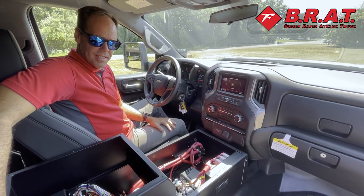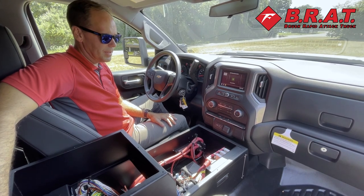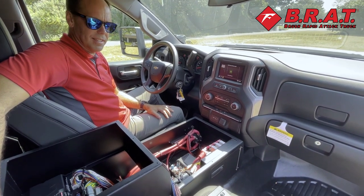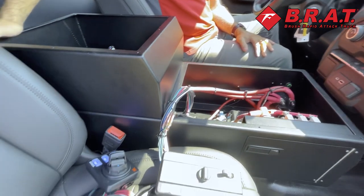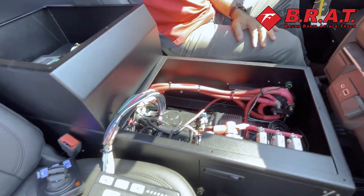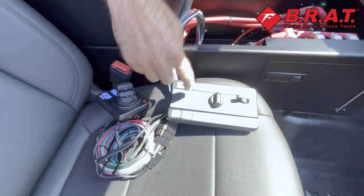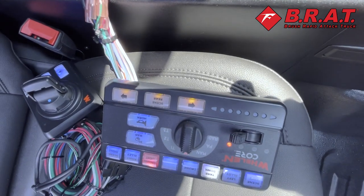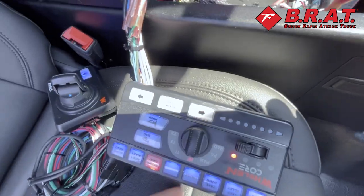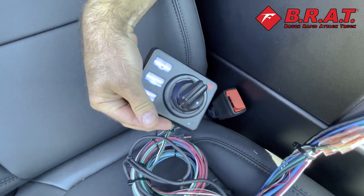This is our custom center console that we built out of aluminum. You can see that the top is off — the customer wanted to finish the top themselves. We work with them to get what the customer wants. We have the Whelan Core controller here, which controls all the warning lights and scene lighting, along with the Argus controller remote control.